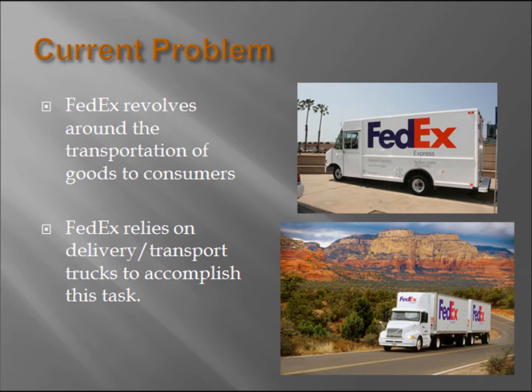The task of timely product delivery is crucial to the success of FedEx's reputation and business as a whole. Like all other companies that specialize in the transport of goods to consumers, FedEx relies heavily on their over-the-road freight and box trucks. Most of these workhorses are powered by large diesel engines that accumulate many miles in a very short frame of time.